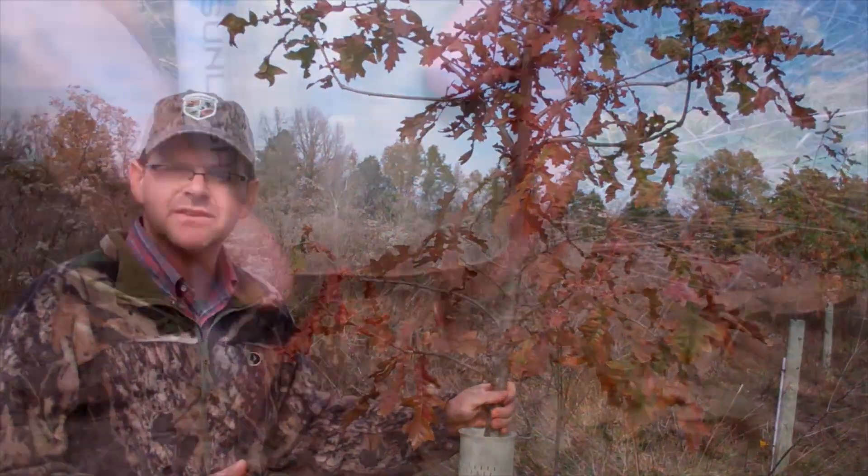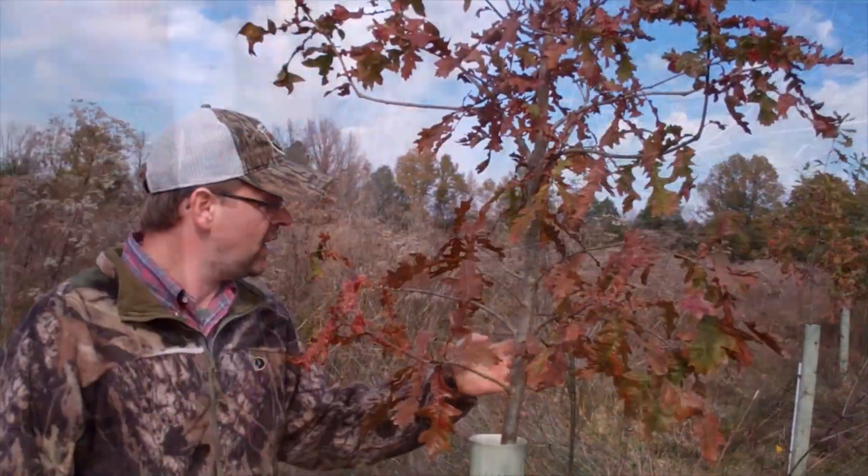At the base of the tree, it's probably got an inch and a half caliper. Up here, you can see how stout it is. It's 10 feet tall, already developed a canopy.